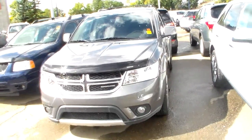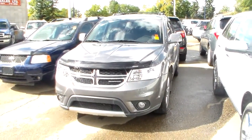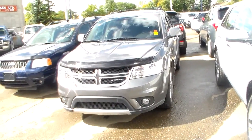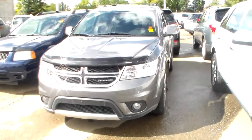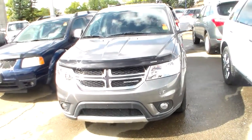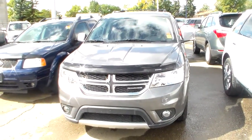This video is for Desmond. This is Jay from Londonderry Chrysler. Desmond, I found a 2012 Dodge Journey with just over 13,000 kilometers. It's the mineral gray, so it's the same color that I showed you at your work.